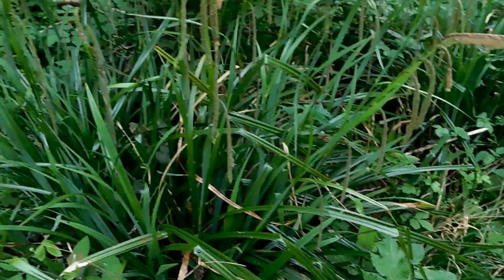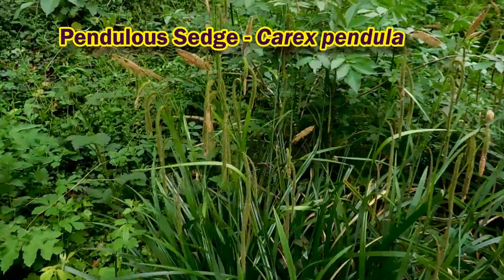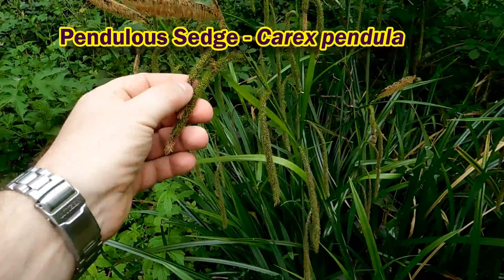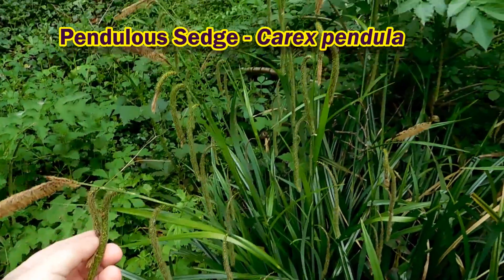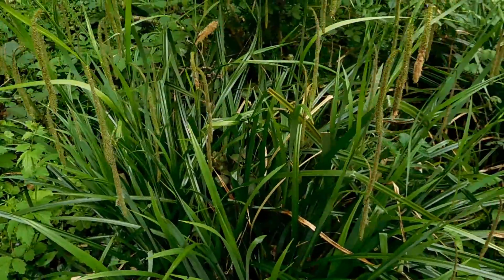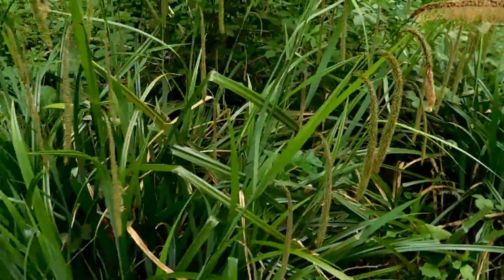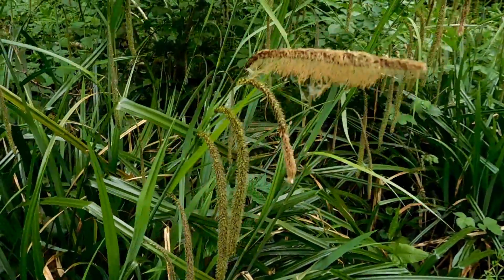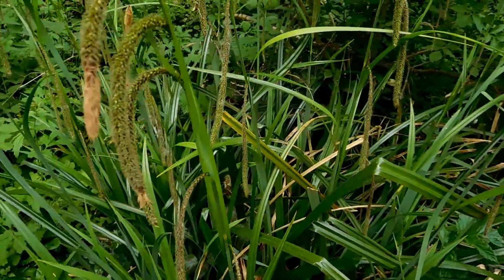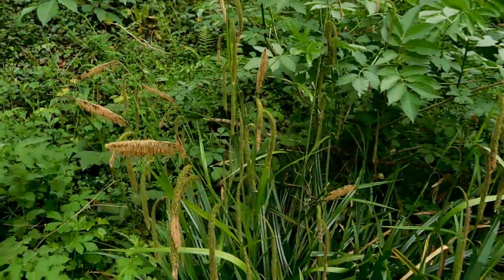This grass-like plant here is pendulous sedge, just coming into flower. It's not actually a grass — it's a sedge, related to grasses. Later on, when the seed heads develop, the seeds can be gathered and cooked and eaten as a grain. I've tried that once and wasn't able to really get anything useful out of them, but we might have another go this year.